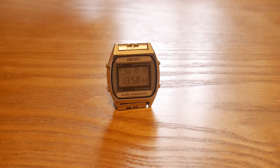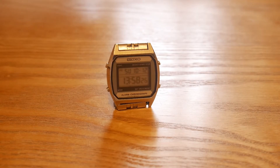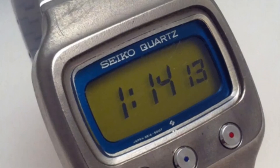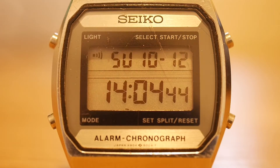So this watch is the Seiko A904-5000 and I picked this up because I was looking for something a little bit different. I started to search for vintage Seiko digital watches — I'd never really had one before. I just thought it was something a little bit different to the 80s Casio watches that you see everyone wearing, and something with a little bit of history, adding something to my collection that I'd never tried before. I like to experience new watches that are completely different to the ones I have, as opposed to just reviewing the same old watches all the time.